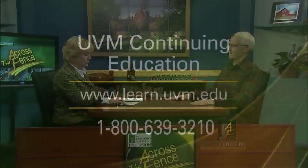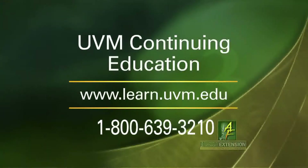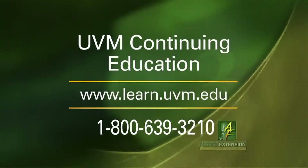If you'd like to learn more about Mike's introduction to wildlife tracking courses, you can contact UVM Continuing Education. The website is learn.uvm.edu, or you can call the Continuing Education Office toll-free at 1-800-639-3210. Thanks a lot for joining us today. That's our program for today. I'm Judy Simpson. We'll see you again next time on Across the Fence.